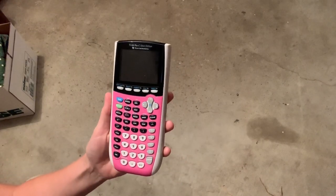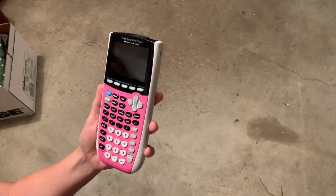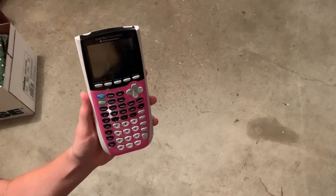Update on the calculator: I pushed the off button and just sat it down, and it eventually went off. So it must be a thing where it just kind of times out.